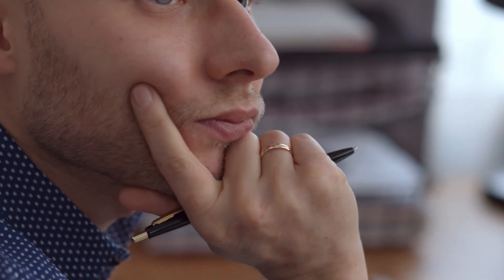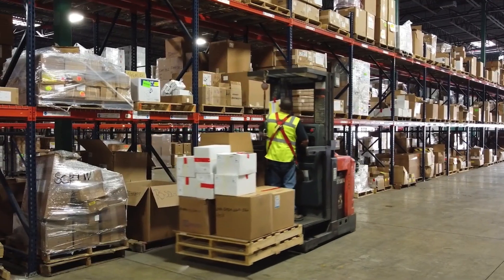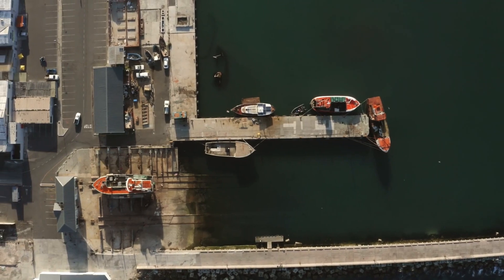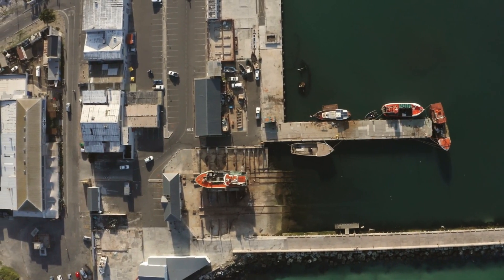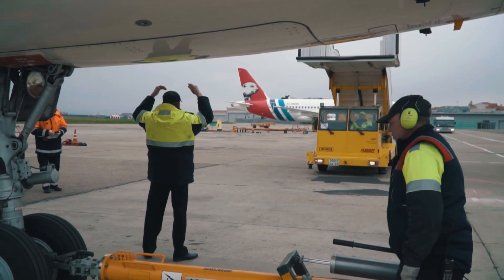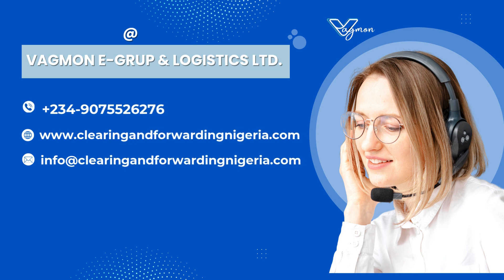So how do you choose the best port for your shipment? At Vagmon eGroup and Logistics Ltd., we make that decision easy for you. We manage your shipments from the exporter's warehouse to final delivery in Nigeria, ensuring your goods arrive at the most suitable seaport. Whether it's speed, cargo type, or shipment size, we carefully match your goods to the best port to optimize the entire process. To learn more about how we can help you with your logistics needs, contact us today at Vagmon eGroup and Logistics — we're here to ensure your shipments arrive smoothly and on time.